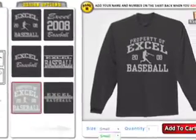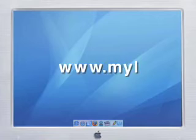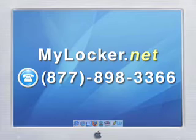Don't forget to choose the size and quantity before you click add to cart. Ordering your spirit wear has never been quicker, easier, and so inexpensive. So log on to MyLocker.net or call 877-898-3366 today to start customizing your order.